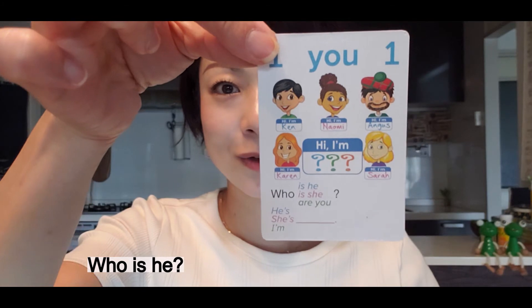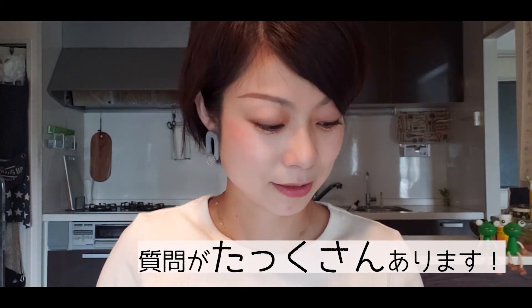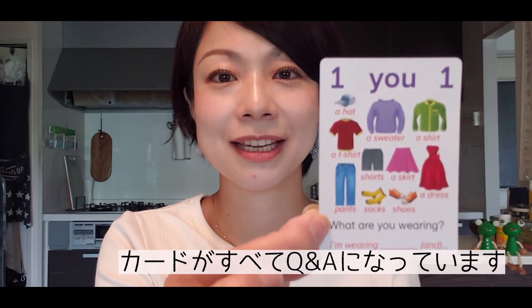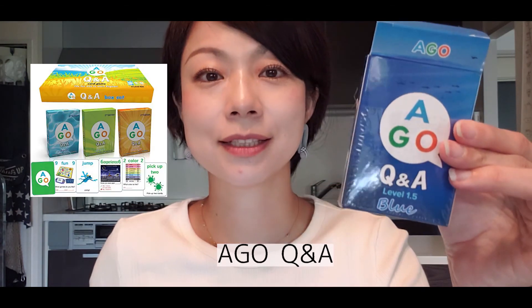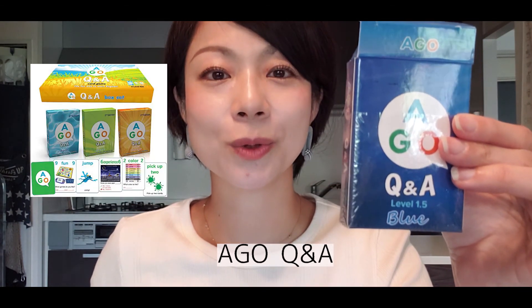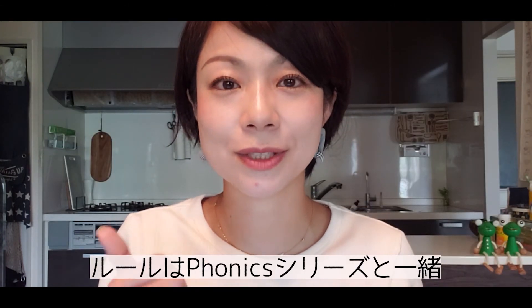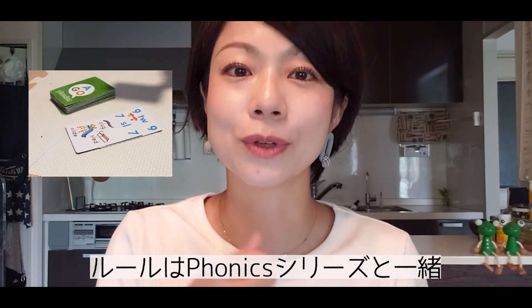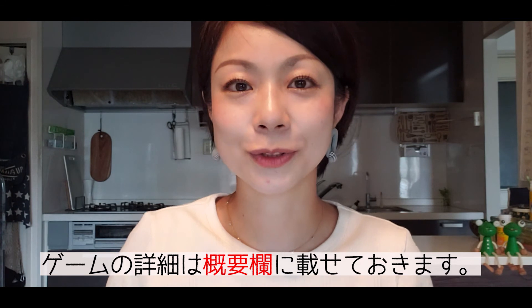There's also a Q&A version: cards ask questions like 'I'm wearing a t-shirt,' 'I'm wearing socks,' 'Who is he? He's Ken.' All the cards are in a question-and-answer format, so it becomes practice for everyday conversation. The rules are the same — match numbers and colors, with skip, reverse, and draw cards. You can learn conversational question-and-answer exchanges through the game. Details will be in the description below.